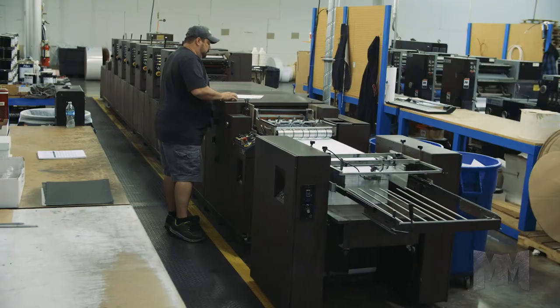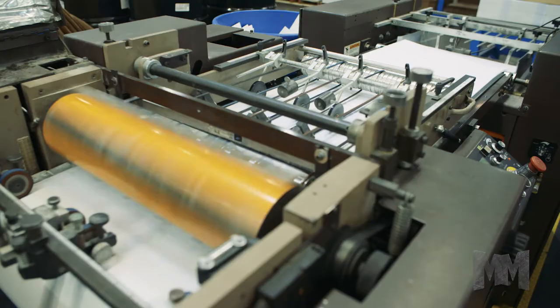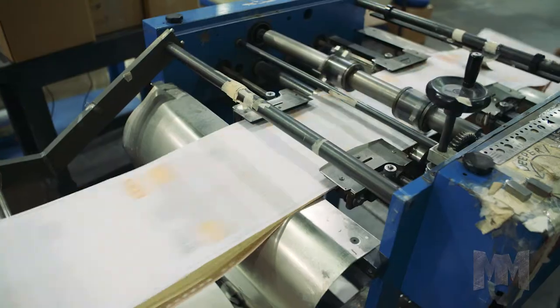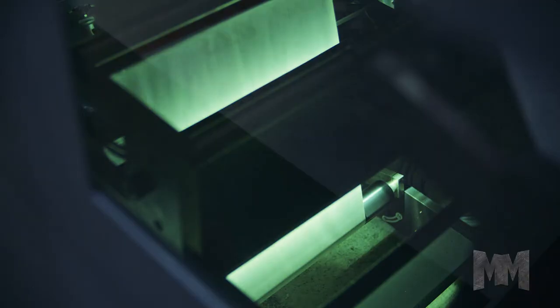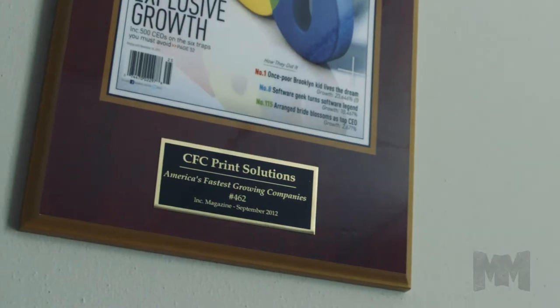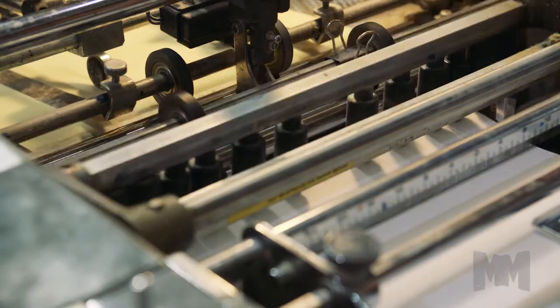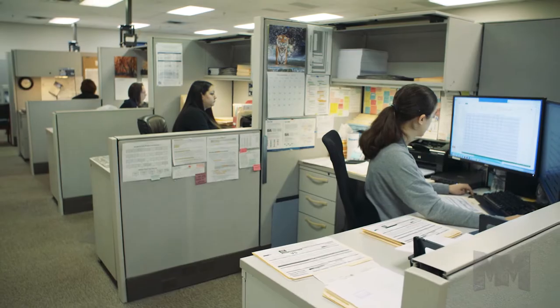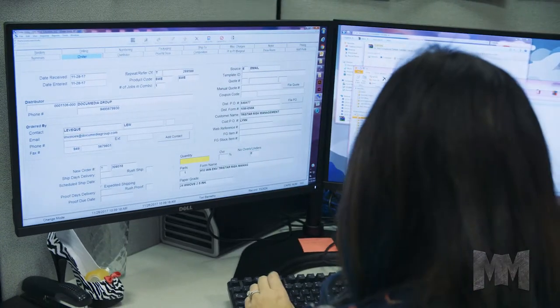CFC Print Solutions is a wholesale business document and fulfillment provider. The company partners with print distributors offering smart products and services that give its clients the competitive edge. CFC is recognized as one of the fastest-growing companies in its industry, a result of innovative ideas, services, and a diversified product line. A seasoned workforce of 55 is what makes the company's state-of-the-art facility operate at peak performance.